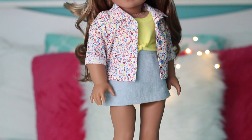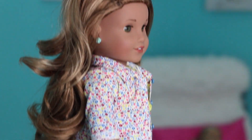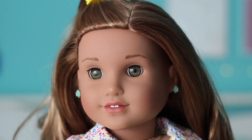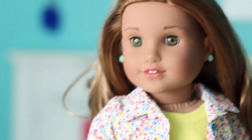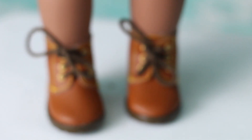For my outfit with the floral top, I have Leah's hair styled down with a little ponytail coming out of the top of her head. She's wearing the rose earrings from Gabriela's earring set. She's of course wearing the floral top, but underneath she has this top from the Petite Whale Coat — it's a bright yellow top — and a denim skirt from Elite Doll World. To finish off the look, she's wearing the boots from Kit's overalls outfit.